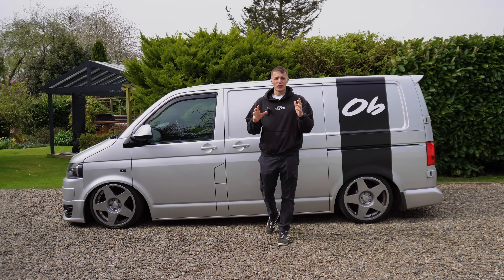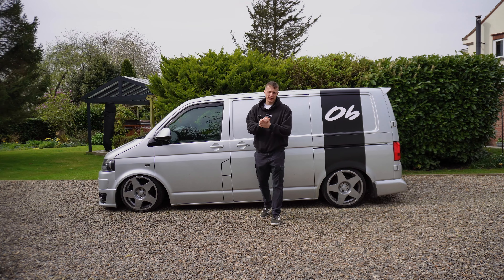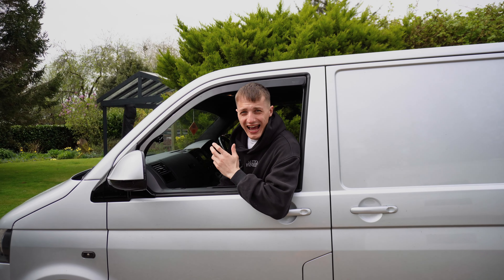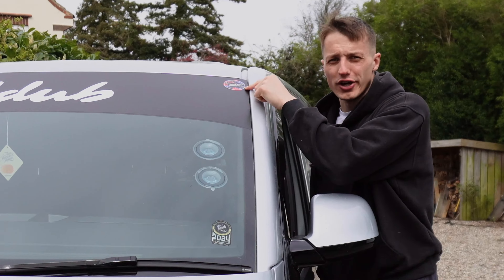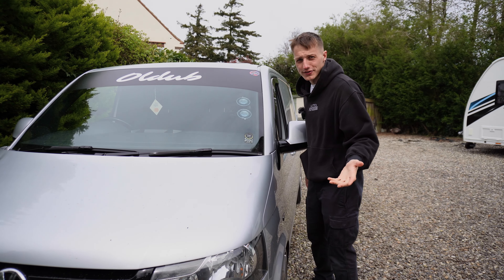This is my 2014 Volkswagen Transporter van, which was a dream of mine, which I chased for three years. Since owning this van, we have had plenty of fun in it and encountered some issues along the way. It went to its first car show, tucked at the museum, and became an official sponsored vehicle for Autofinesse.